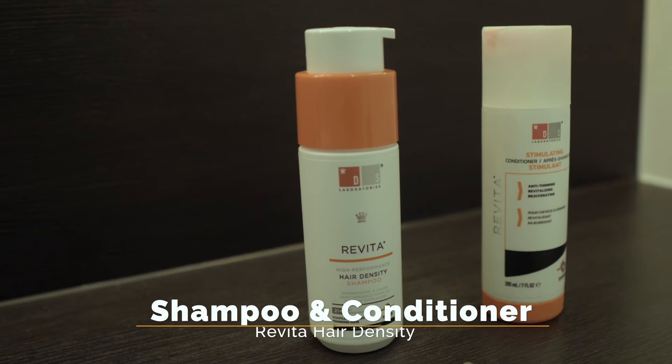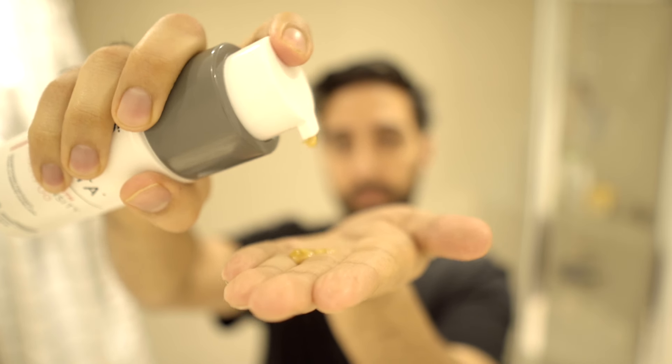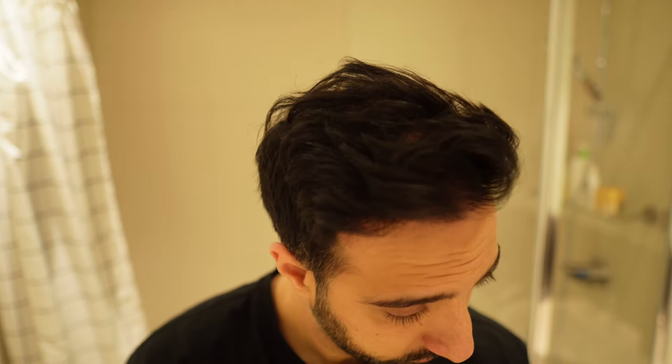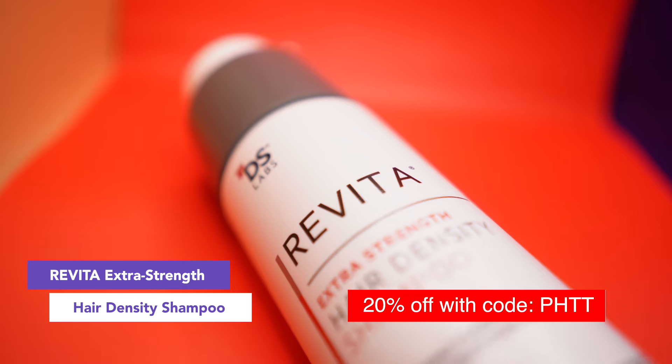Moving on to shampoos and conditioners, I use the Revita Hair Density Shampoo and Conditioner, which have been pretty great for me. I used to use them three to four times a week but I've cut down to maybe twice a week, since my hair is more stable now. It's still useful because it gives me a sense of density and my hair looks and feels thicker afterwards. I made a full review about the product as well — check that video out if you haven't already. I also have a discount code: use PHTT for 20% off, link in the description below.